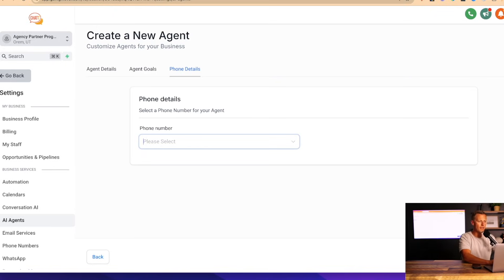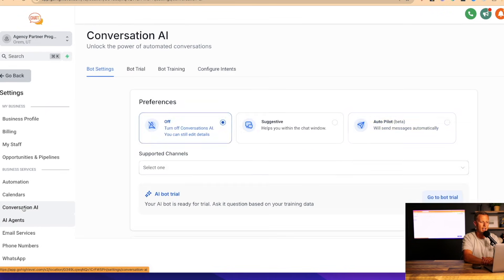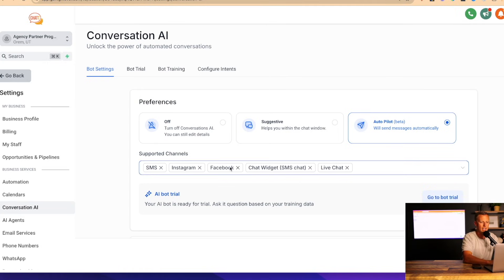Now let me show you one additional service — for people who text businesses rather than call. We can handle that too. We pop open the same software and come over to Conversation AI Bot. This creates an AI bot that can respond to any incoming text message, Instagram DM, Facebook DM, or chat widget on a website. You might be thinking: how is this AI bot going to know enough about the business to respond? Will it take hours of training? The answer is no — if you can copy and paste, you can make this happen.